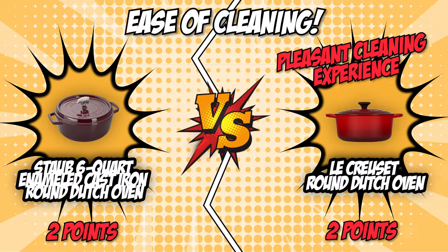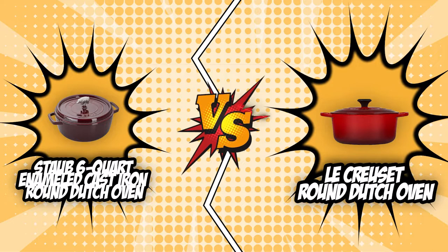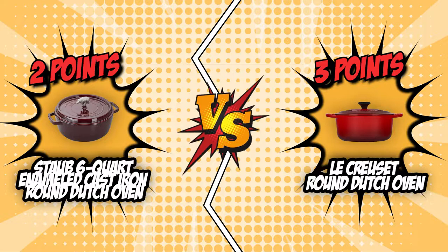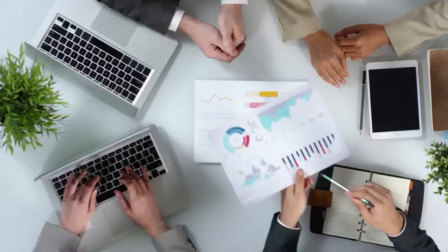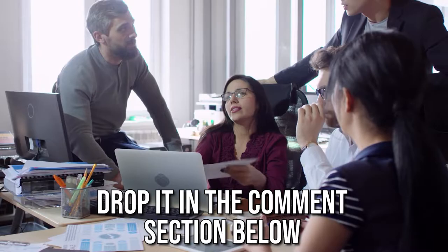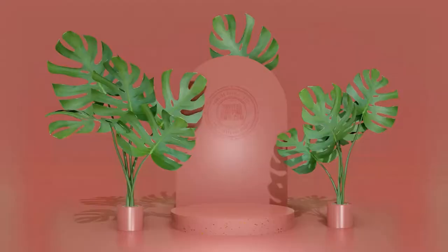Finally, we have come to the end of this battle between the Staub Six Quart Enameled Cast Iron Round Dutch Oven and the Le Creuset Round Dutch Oven. Even though it was a very tough fight, the Le Creuset Round Dutch Oven beats the Staub by a narrow margin of one point. The Le Creuset Round Dutch Oven has claimed its throne as it waits for yet one more battle with another formidable opponent. If you have any contenders for our next Dutch Oven face-off, drop them in the comment section below. If you liked this video, please give it a like and hit the subscribe button to stay connected with all of our research. We look forward to seeing you at trustedshoppingguide.com again soon.